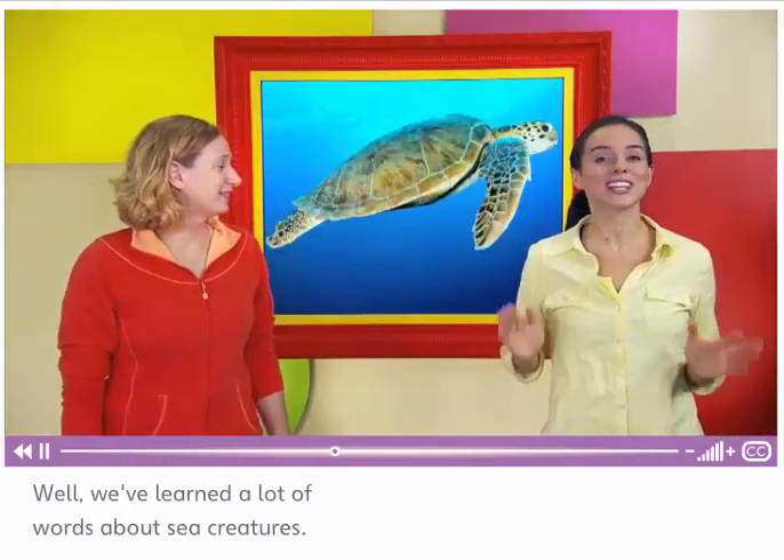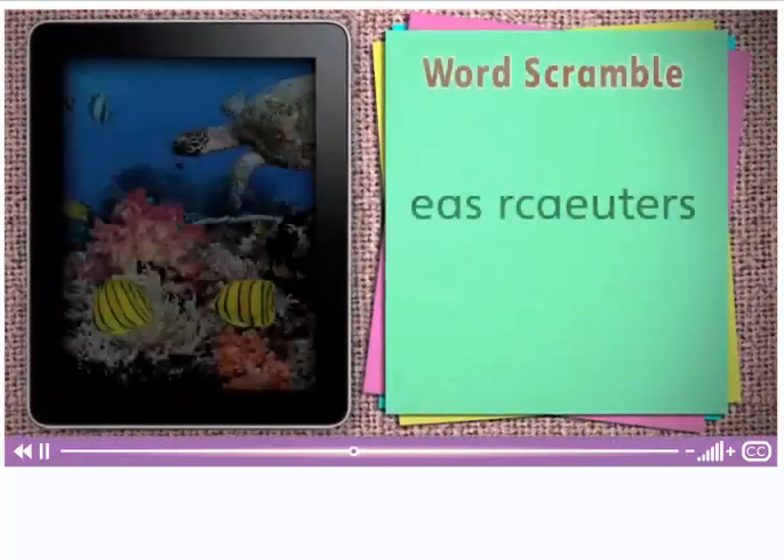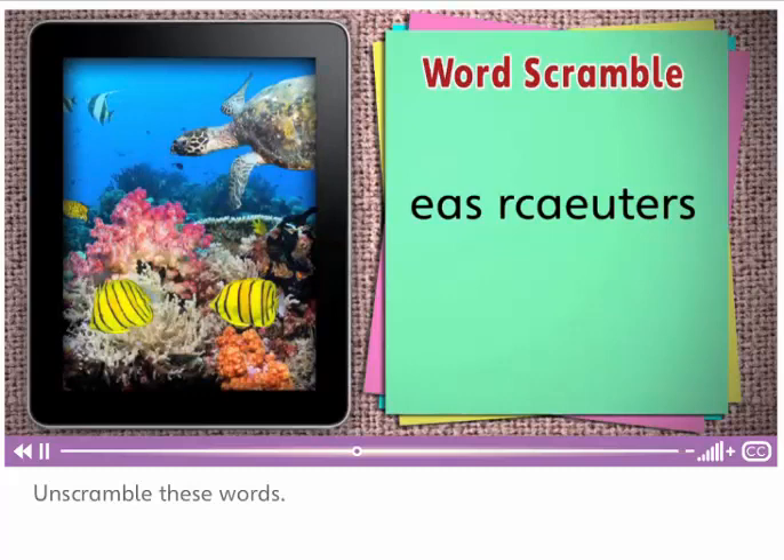We've learned a lot of words about sea creatures. Now let's review. Unscramble these words.